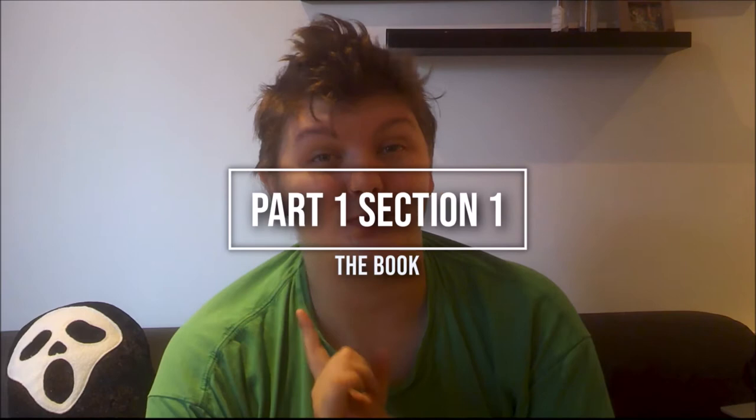Part 1, Section 1 — and it's going to be a lengthy one. A book. The Voynich manuscript is named after Wilfrid Voynich, a Polish book dealer who discovered the manuscript in 1912.